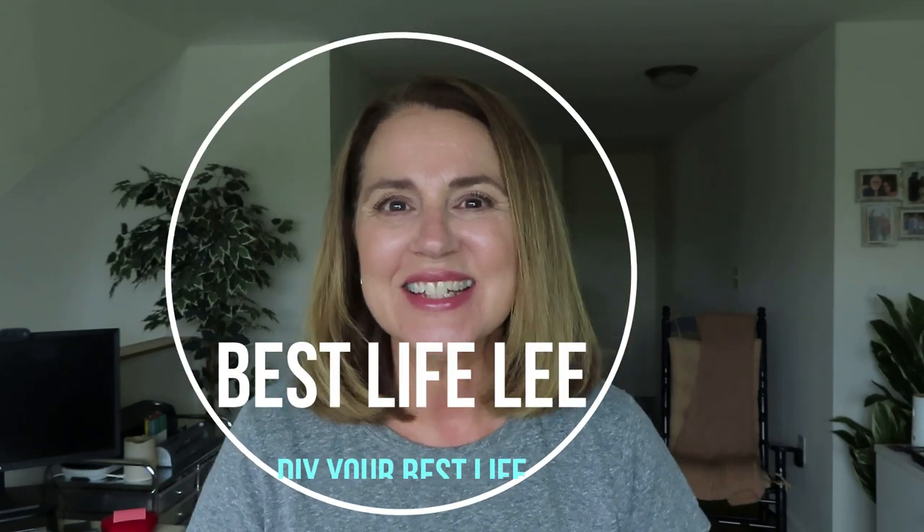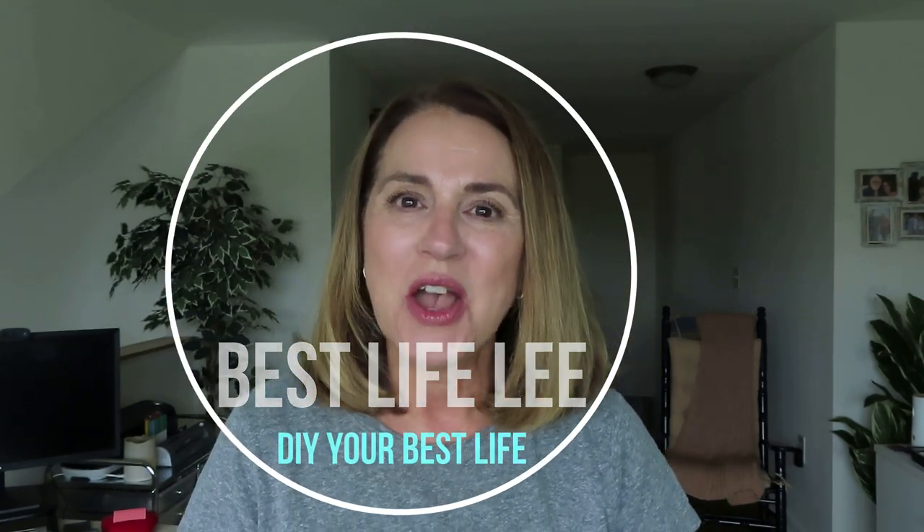Hi guys, welcome back to my channel. It's Lisa, Best Life Lee. Today's video is going to be how I manage some of the things that were lacking or that I didn't have available here in this new apartment. I'm going to show you what I picked up from Amazon — three things that have really helped me.